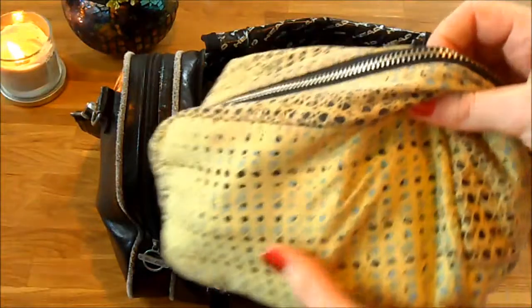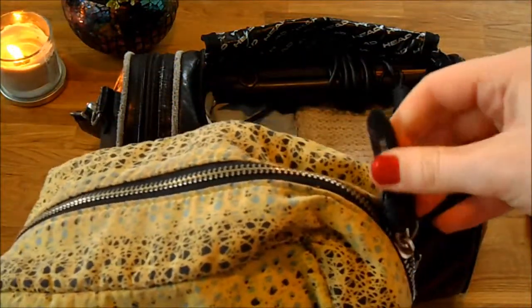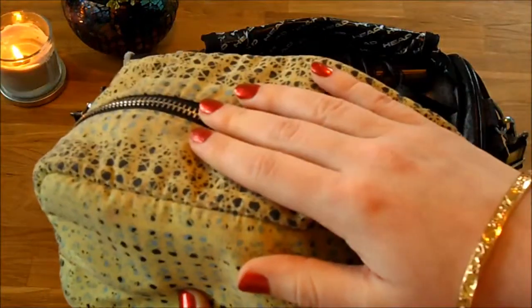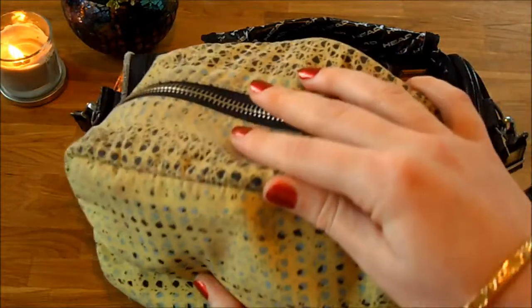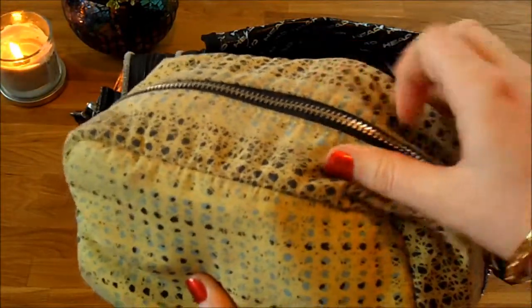Next I have my travel makeup bag and wash bag - it's by Kurt Geiger. I would go through all of this but we'd be here for hours, so let me know in the comments below if you'd like to see what's inside my makeup bag.